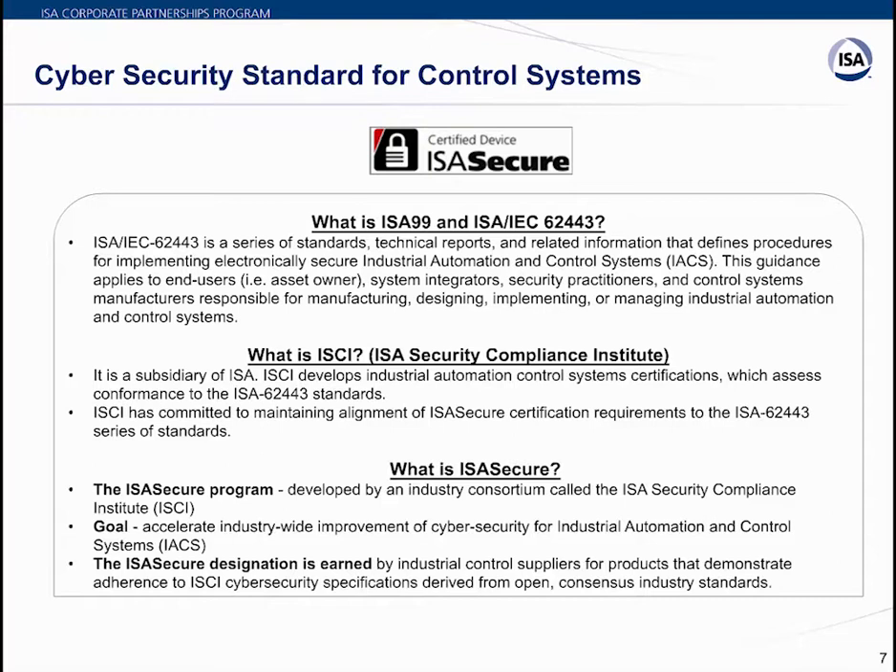The ISA Secure designation is earned by control systems or suppliers for products demonstrating adherence to ISCI cybersecurity specifications derived from open consensus industry standards. Understanding these terminologies — IEC 62443, ISCI, and ISA Secure — is important before going into further detail on why it matters to select ISA Secure-compliant PLCs.